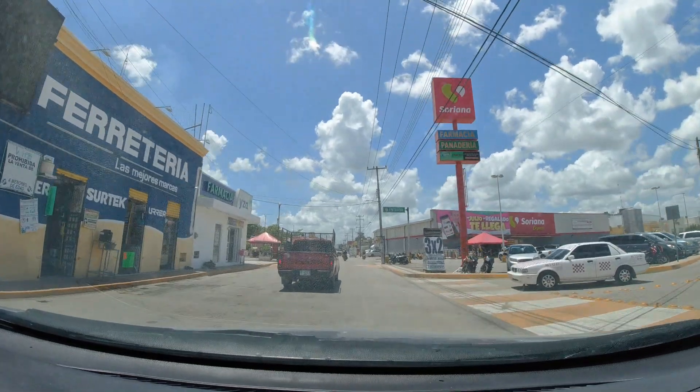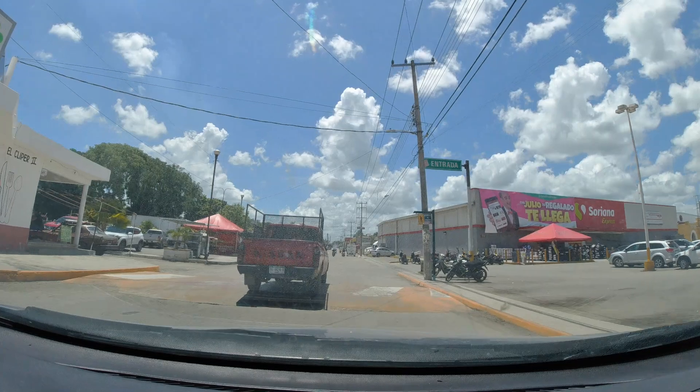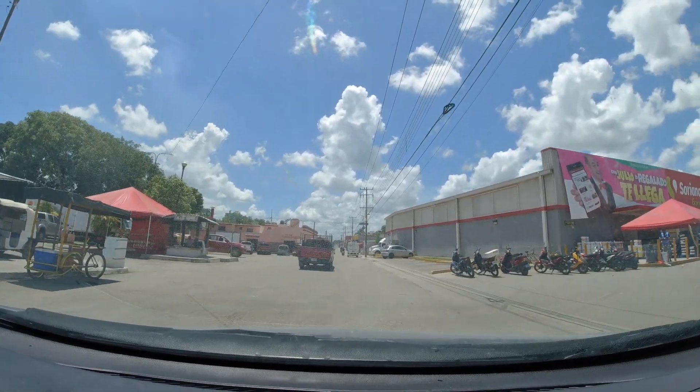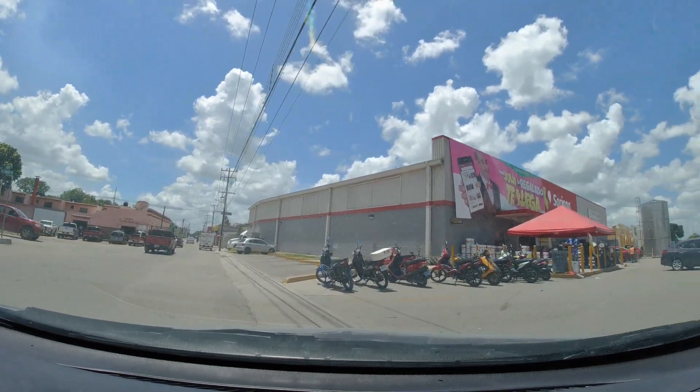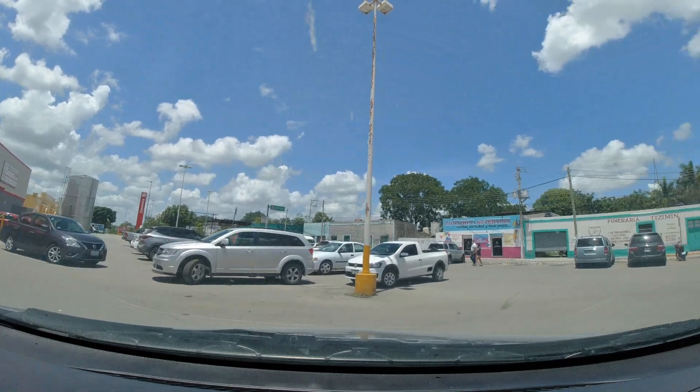Here's a tip for you guys — if you want to save some money and buy snacks and groceries, just find a Soriana. It's similar to a Walmart and the prices are very good. So here we are stopping to get snacks and drinks for the rest of the drive.